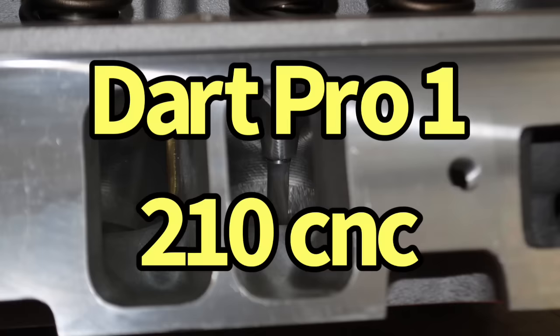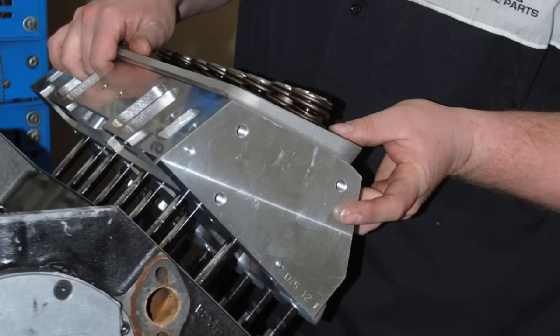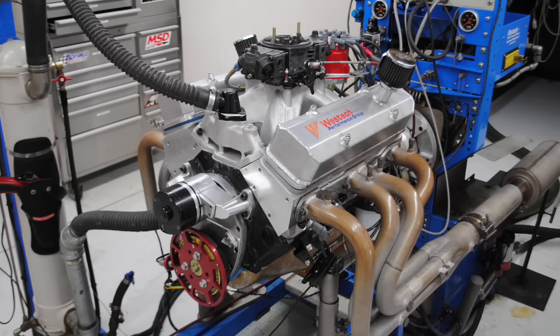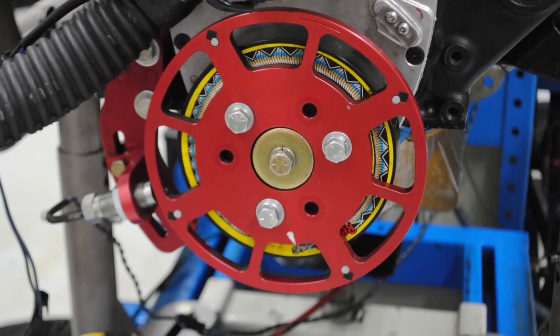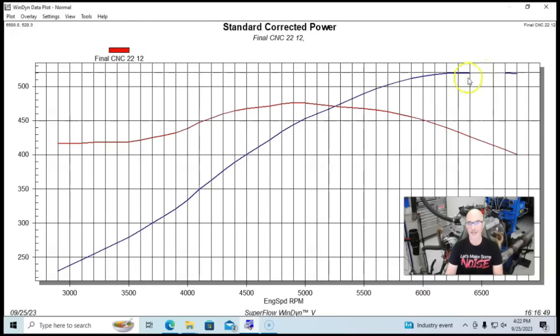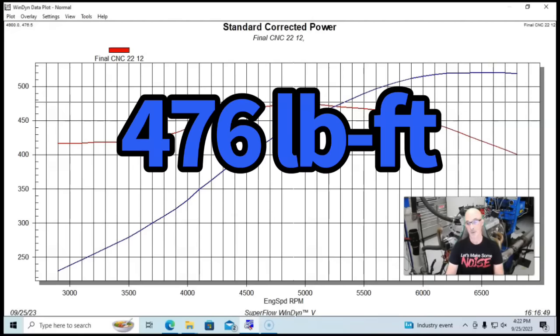This is a good combination they run all the time. On the dyno it uses an electric water pump and dyno headers — inch and three-quarter primaries running into three and a half inch collectors. Both combinations have MSD ignitions. Run in this manner, the 372 produced 520 horsepower and 476 foot pounds of torque.